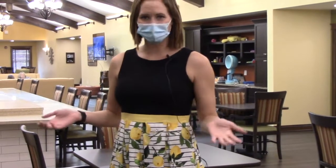Hi, I'm Sophie here with Stillwater Senior Living. We just wanted to introduce our new memory care neighborhood with everyone.